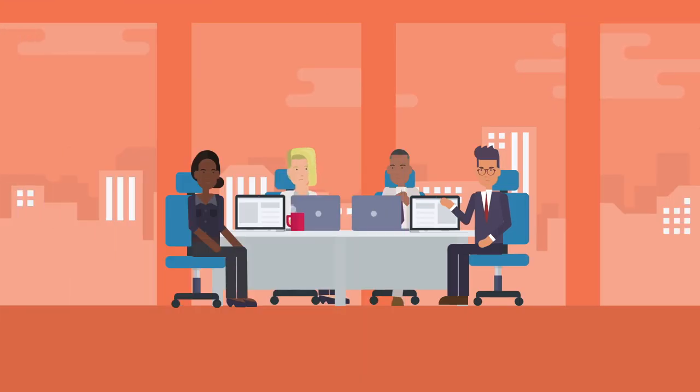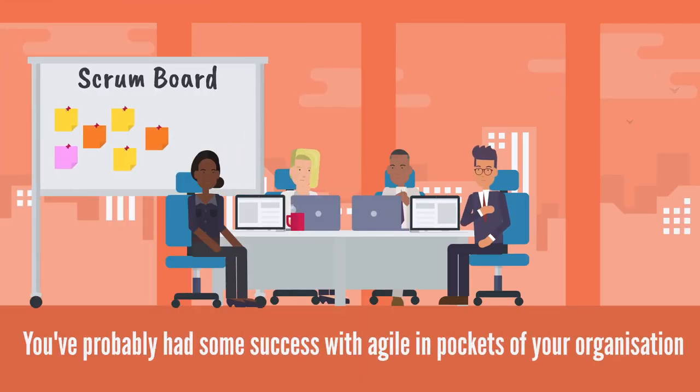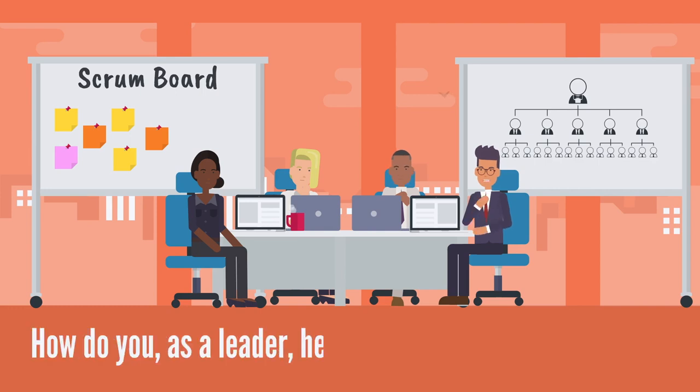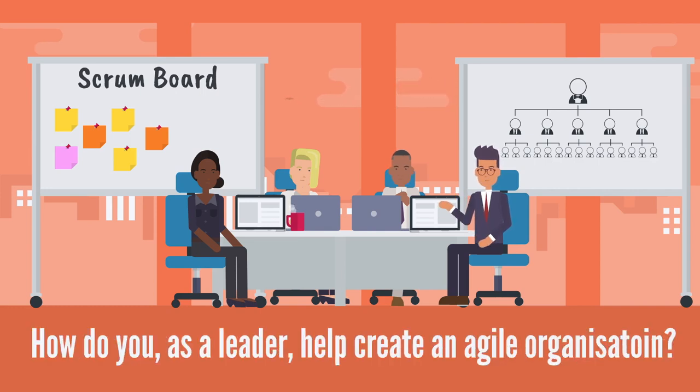You've probably had some success with agile approaches like Scrum in pockets of your organisation, but is your organisation set up to really scale those benefits? How do you, as a leader, help create an agile organisation fit for the demands of today's world?